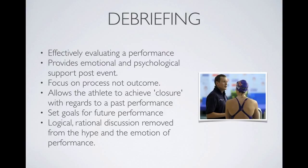Debriefing is basically a conversation with a coach or trainer about an event, focused on trying to overcome potentially negative performances. It allows the athlete to achieve closure about a past performance, forget a bad result, and set goals for the future. It is a logical, rational discussion removed from the hype and emotion of performance or the crowd, done one-on-one with the coach.